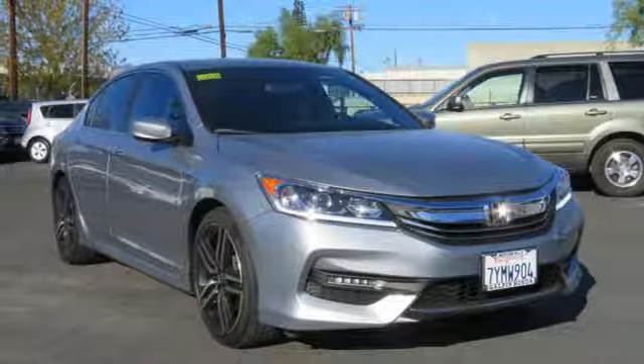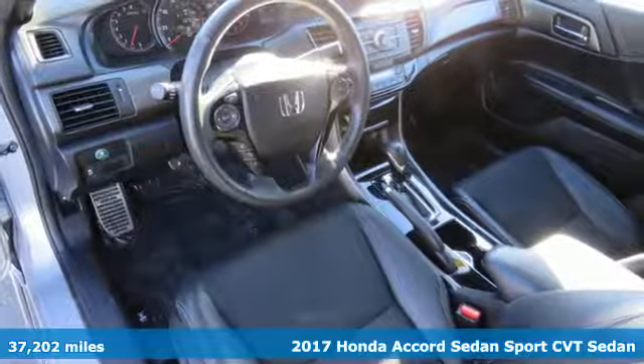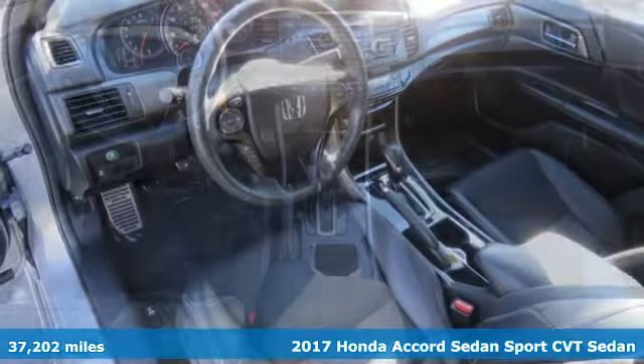Here's a certified 2017 Honda Accord sedan. Honda's flagship car isn't just a vehicle, it's a legacy.